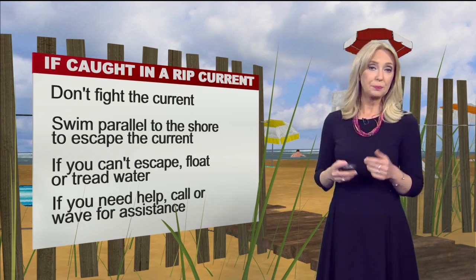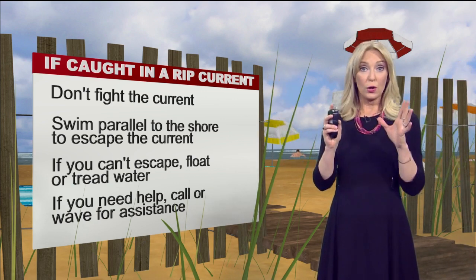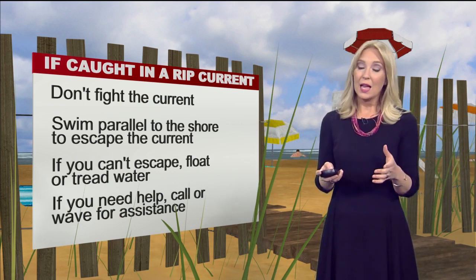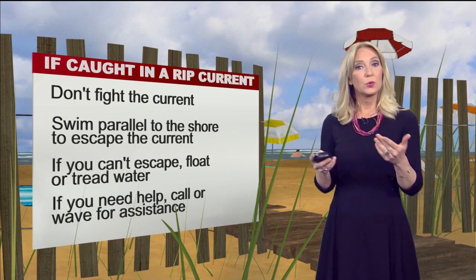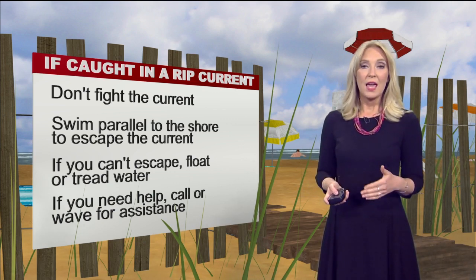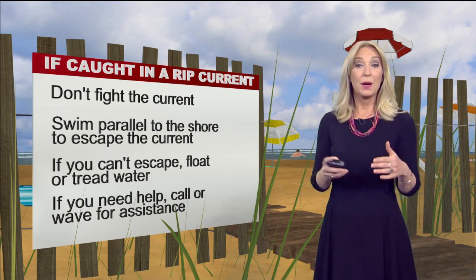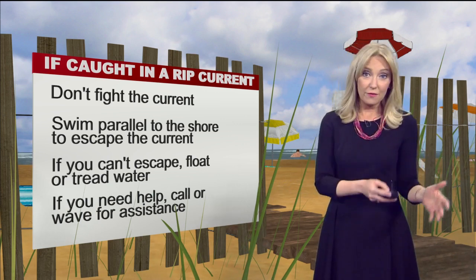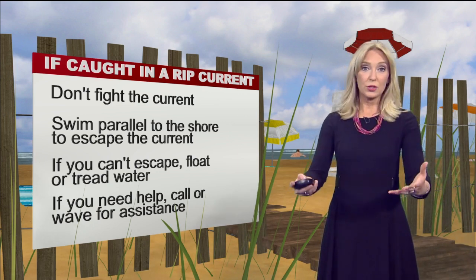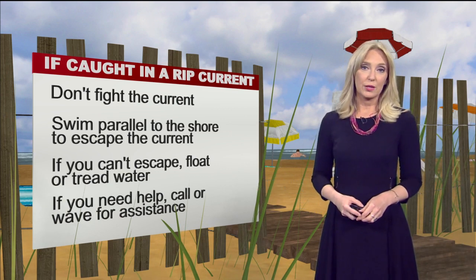Make sure that you don't inhale any water. If you need help, wave your arms or call loudly and yell for assistance. The best thing you can do is always swim at a beach where there are lifeguards present. If you see somebody who looks like they're caught in a rip current, try to find a lifeguard. If you can't find a lifeguard, find a flotation device you can throw out to them. As a last resort, you can call 911.